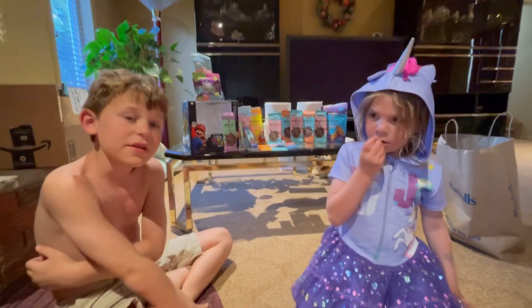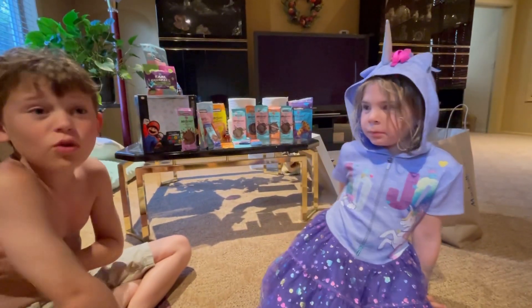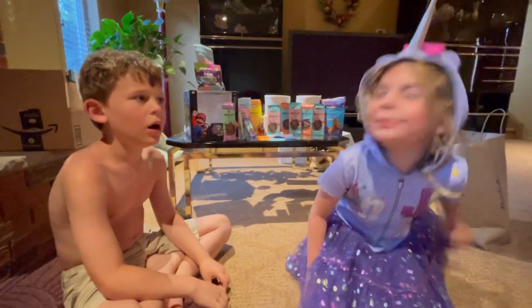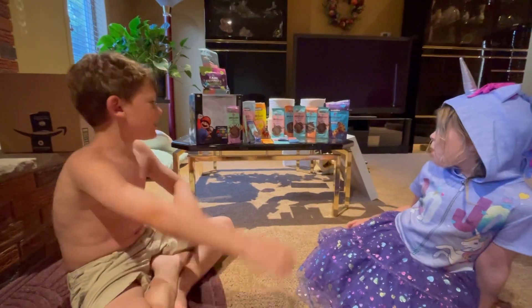So now it is my sister trying Quinoa Crunch. What do you think, Liv? It's good. She really likes it.